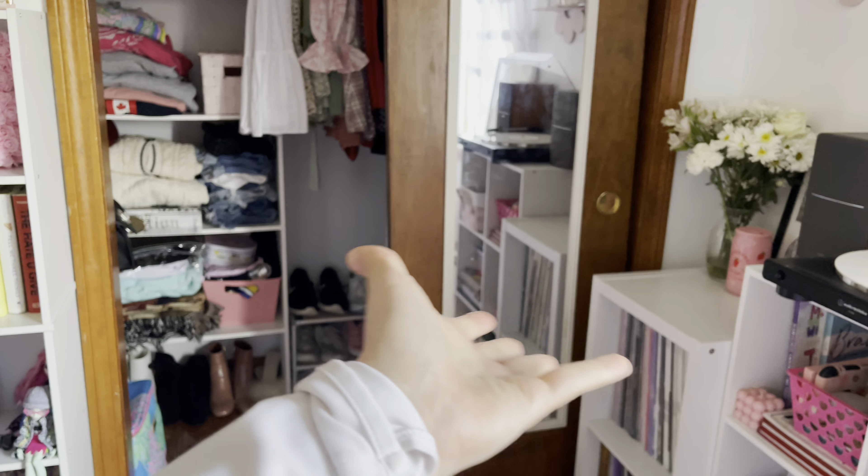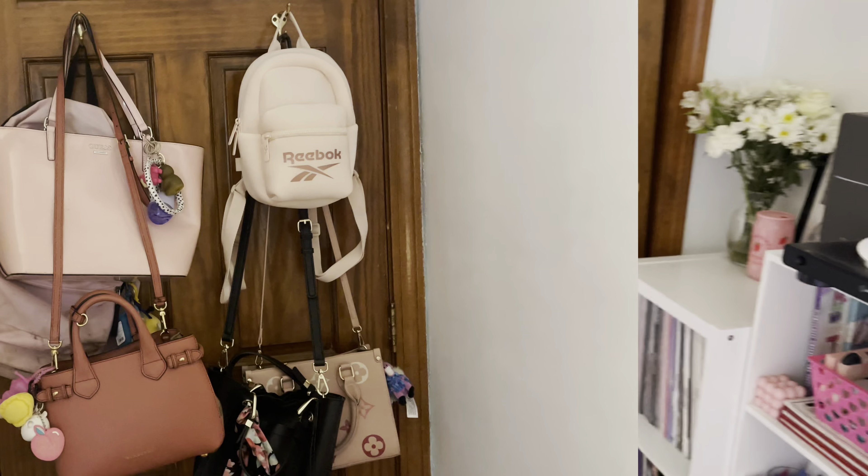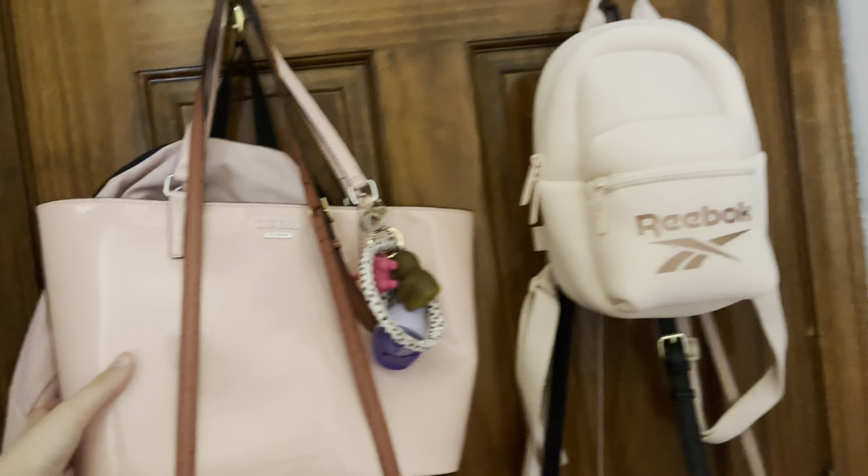Please leave a like and subscribe to Kawaii Toy Collector and comment down below with some video ideas. Let's get right into the video! So when you walk in, here is my door right here and I have my light switch.